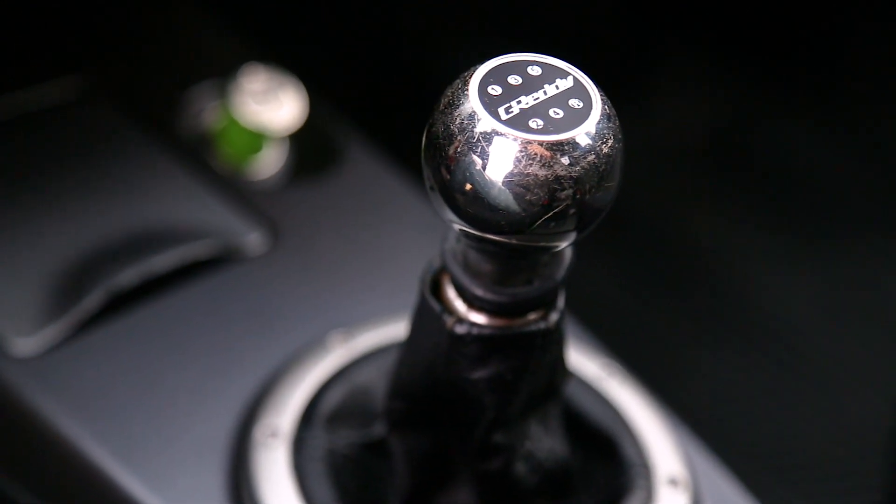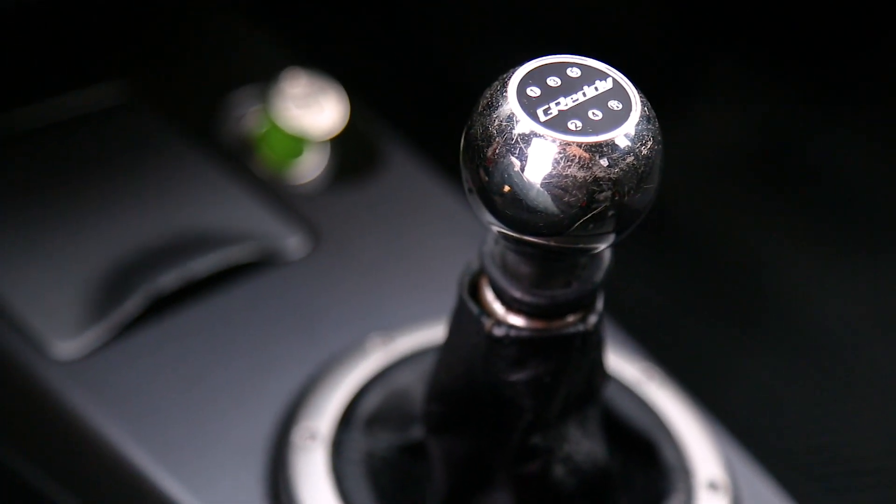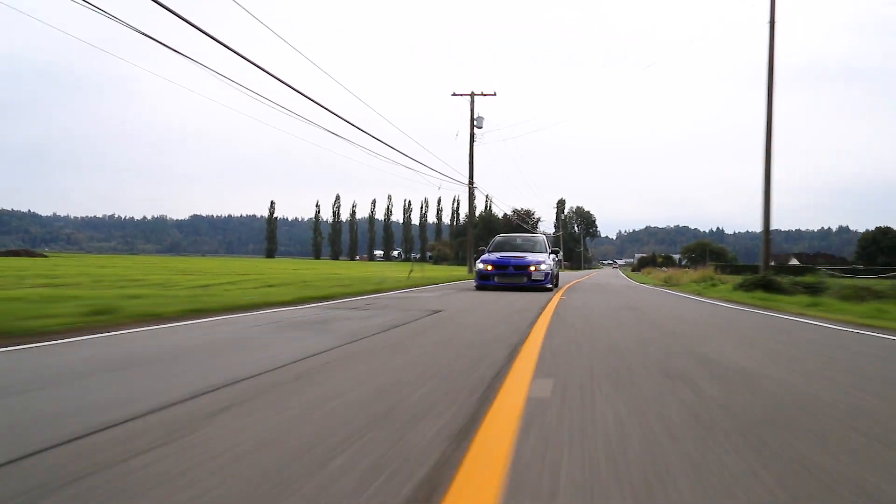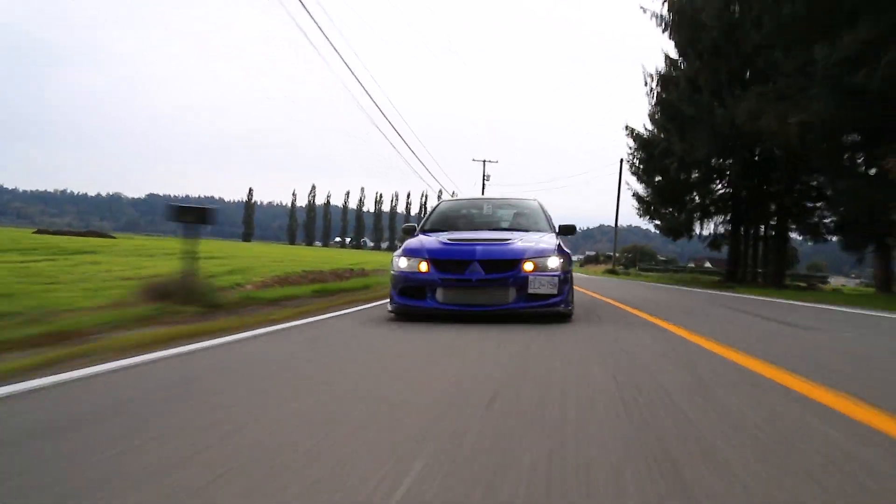When we were comparing the STI and the Evo we filmed in California, I said I would probably take that particular STI over the Evo because it was a little bit more of a sensory overload — the sounds and everything like that. But overall, I'm a bigger fan of Evos than I am of STIs.